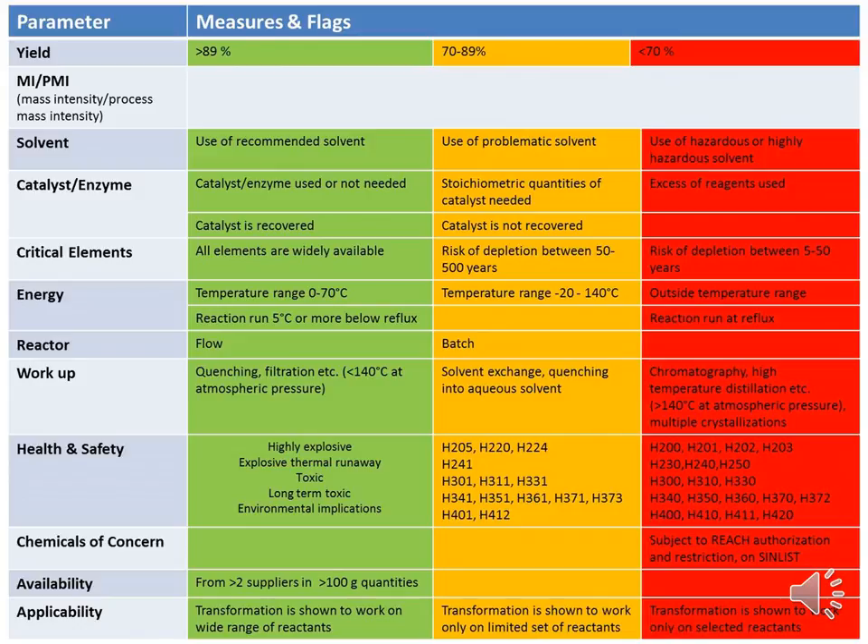Here is a downloadable poster available on the Chem21 website, which you can easily pin up in your office and laboratory as a quick and easy-to-use reference for the first-pass metrics toolkit.